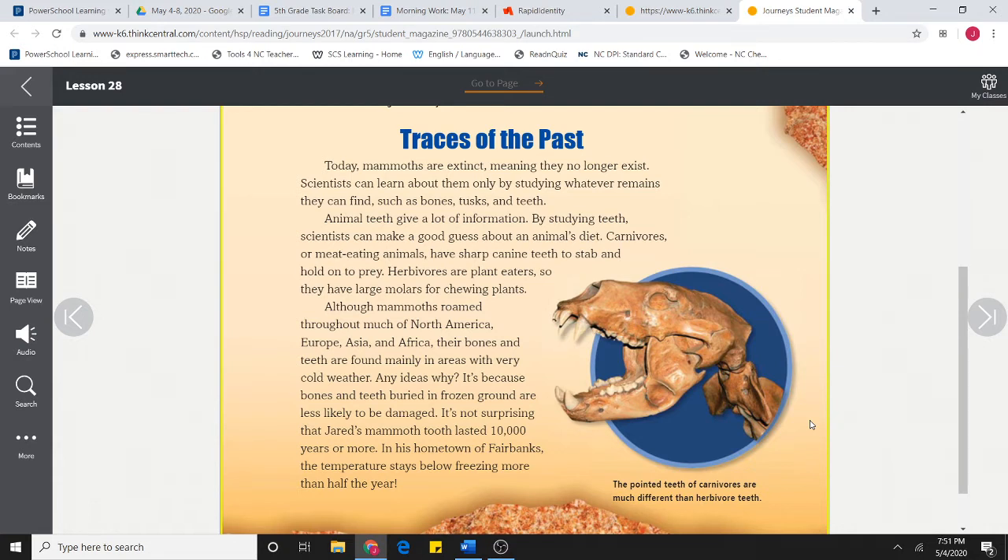Carnivores, or meat-eating animals, have sharp canine teeth to stab and hold on to prey. Herbivores are plant eaters, so they have large molars for chewing plants. Although mammoths roamed throughout much of North America, Europe, Asia, and Africa, their bones and teeth are found mainly in areas with very cold weather.